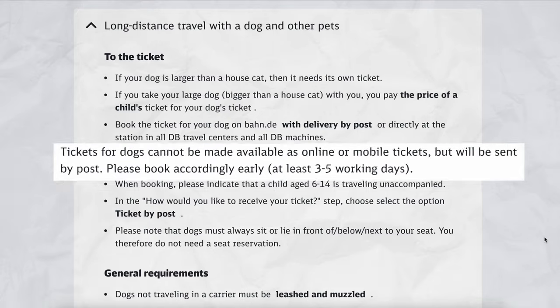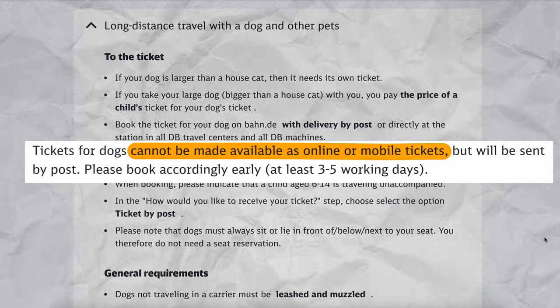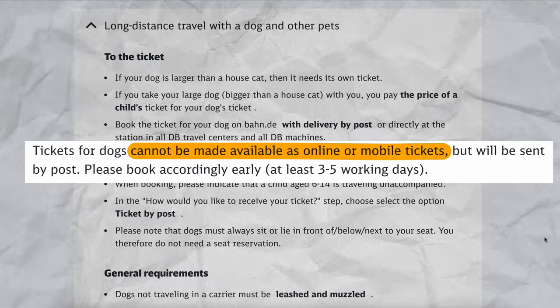For larger pets traveling on Deutsche Bahn long-distance trains, you need to buy a ticket equivalent to an unaccompanied child between the ages of 6 and 14. Deutsche Bahn says you cannot buy this ticket online — you must do it through a machine or at a counter at the train station.